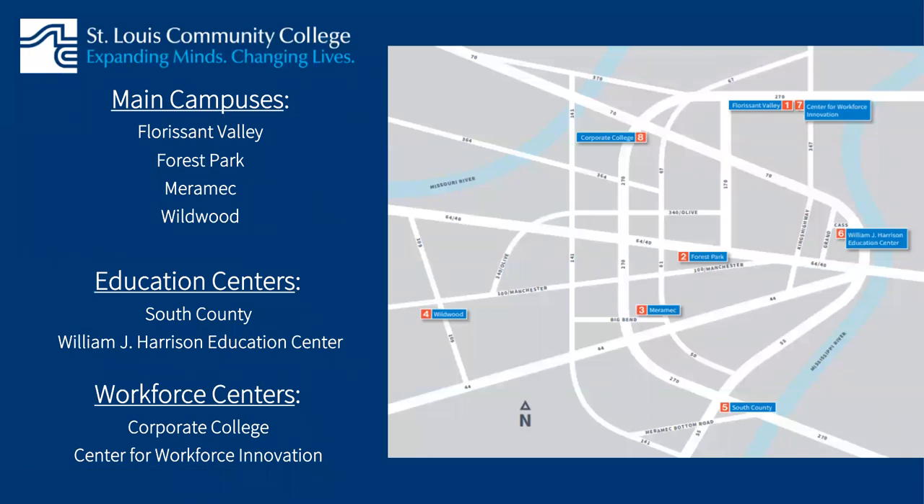With four main campuses, we're pretty spread out over the St. Louis region, although we do have a few other locations. We have two education centers, one in South County, and our William J. Harrison Education Center in North St. Louis City. We have a corporate college in Bridgeton, and our Center for Workplace Innovation houses aerospace, large equipment, and hands-on technical training labs. Once you apply to STLCC, you can take classes at any location. We even provide students with free metro passes and free parking at all of our locations. We like to think of STLCC as a quality education, accessible for all, at an affordable rate.